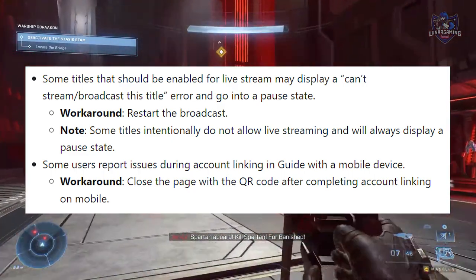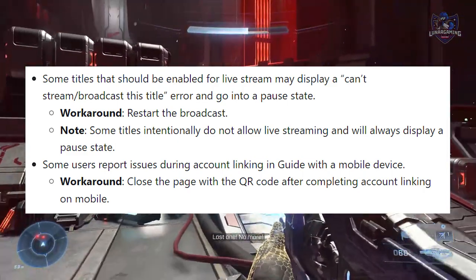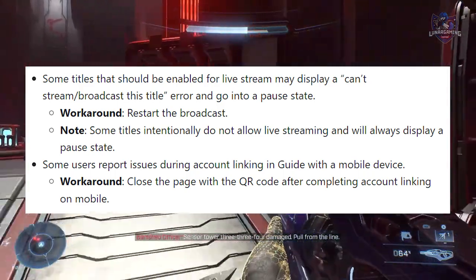Some users report issues during account linking in the guide with a mobile device. A workaround for that is to close the page with the QR code after completing account linking on mobile.